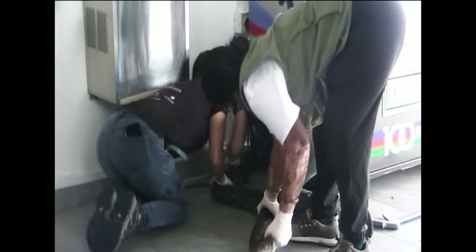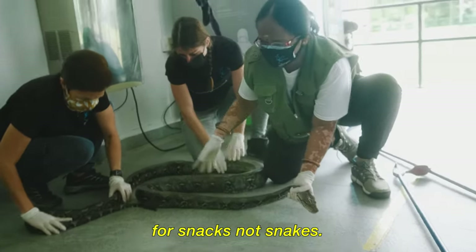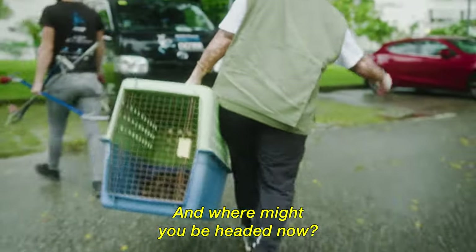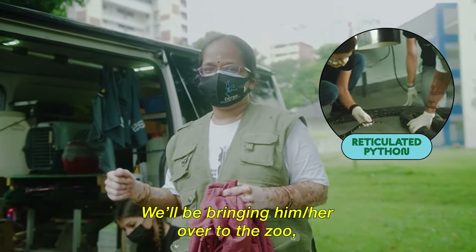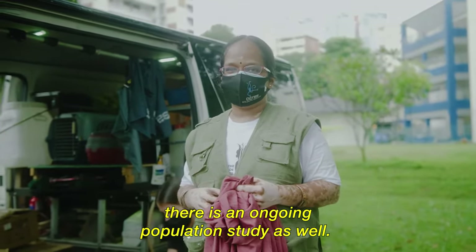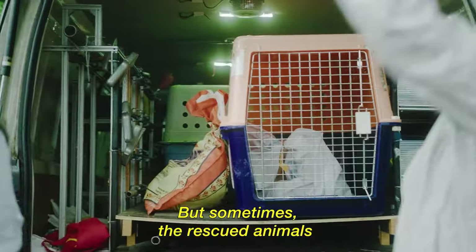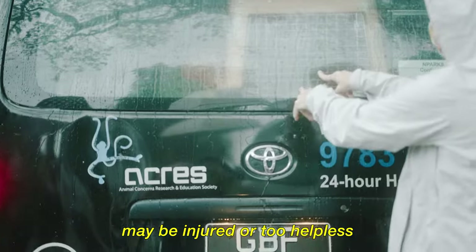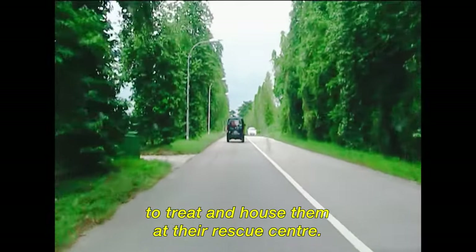It's a snake! These are native reticulated pythons found in Singapore. They'll be bringing it to the zoo to check if there's a microchip, as part of an ongoing population study. If it doesn't have one, it will be microchipped and then released back into a suitable habitat. But sometimes rescued animals may be injured or too helpless to be returned to the wild — that's when ACRES brings them back to treat and house them at their rescue centre.